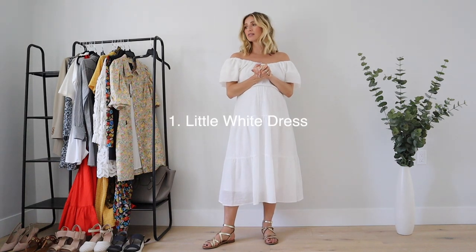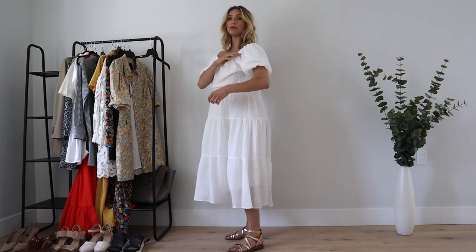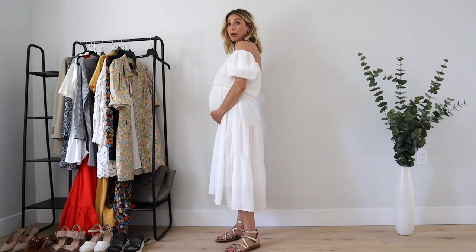The first trend is the little white dress, which is basically a staple all summer — and every summer — for me. It can be any style; this one is obviously quite boho, off-the-shoulder, though it can be worn on the shoulder too. You want something really comfortable that you can wear with pretty much everything, from sneakers to sandals to heels.